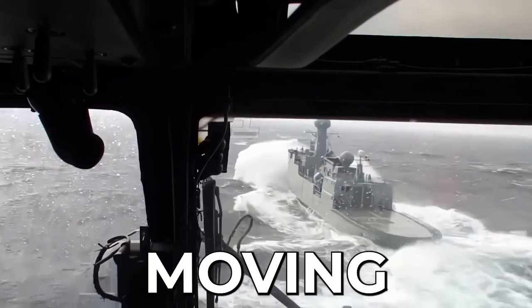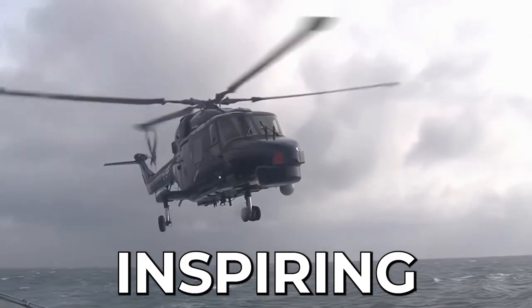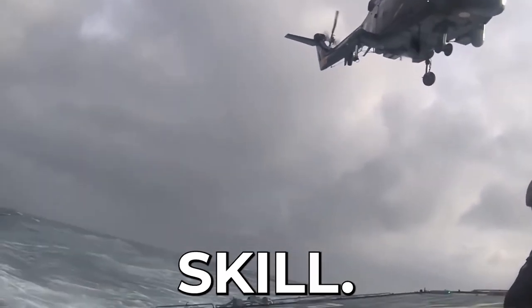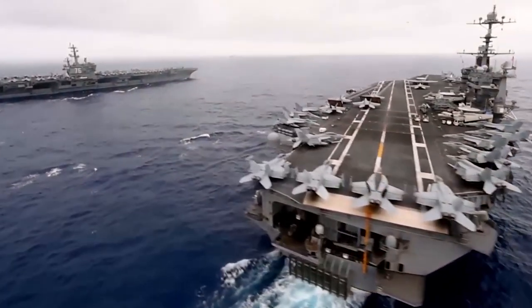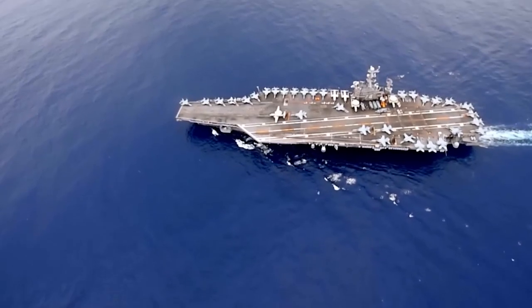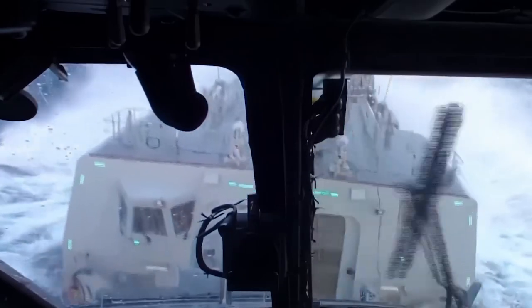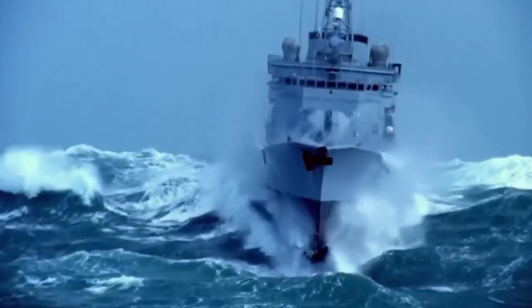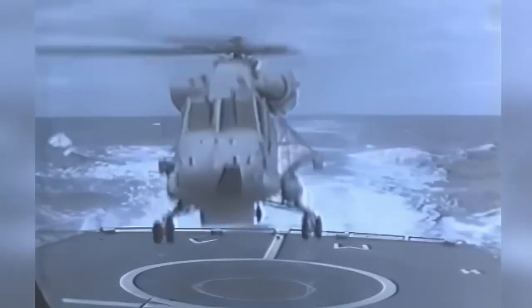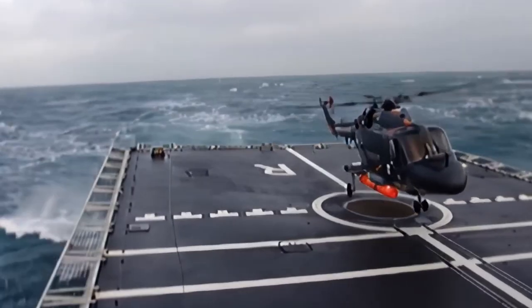Landing a massive helicopter on a moving aircraft carrier in the face of high winds and waves is an awe-inspiring feat that requires steel nerves and extraordinary skill. The aircraft carrier's constantly shifting decks and limited runways make it a high-stakes gamble for pilots. In this video, we will explore the intricacies of landing these colossal helicopters and aircraft on U.S. Navy ships, revealing the challenges faced by pilots and the crew's coordinated efforts to ensure safe landings.